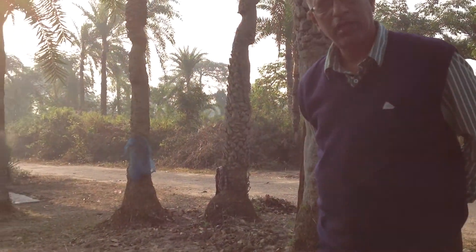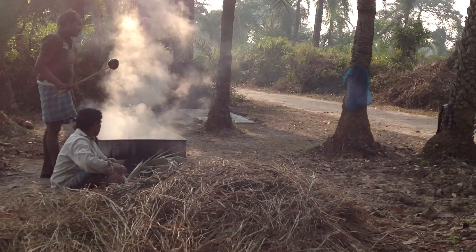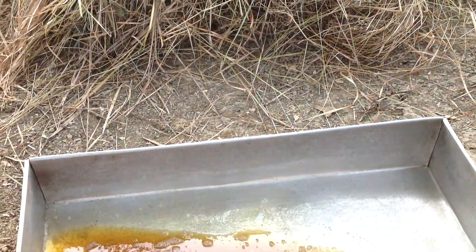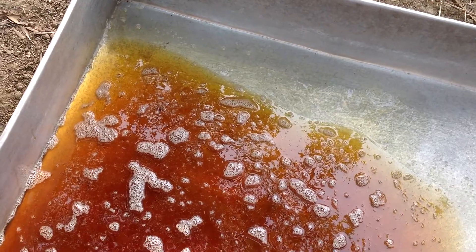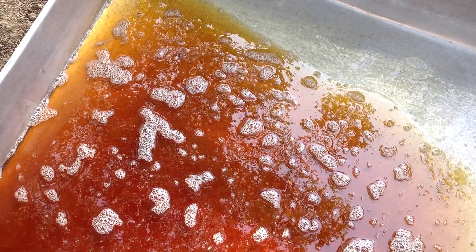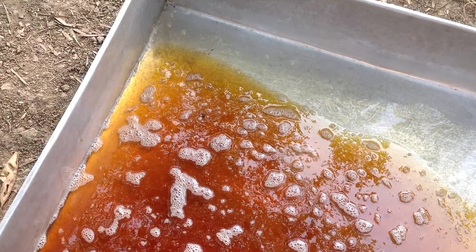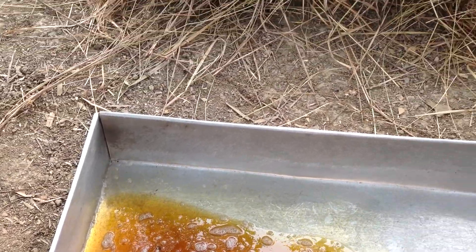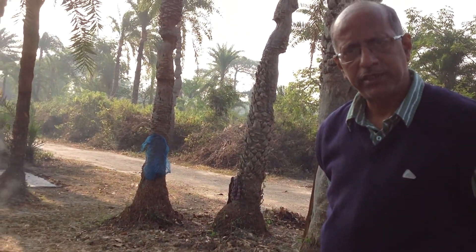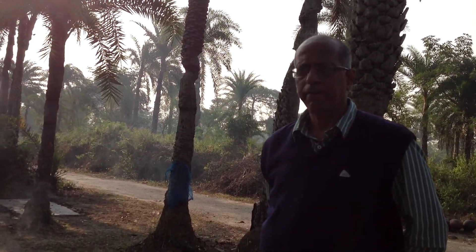There is scope for value addition and packaging of these solid phager gores. This liquid one is being utilized for making sweets, for making moa, and for chutney. And directly, Indian people consume it along with bread. So these are the areas where we can use it, and this is very tasty.